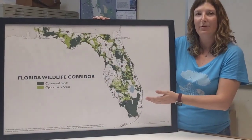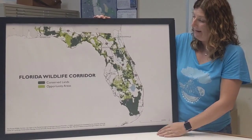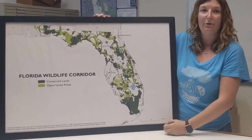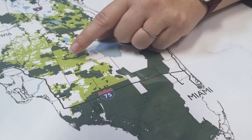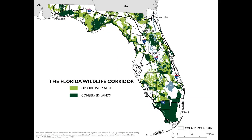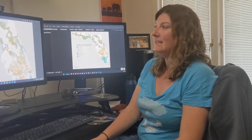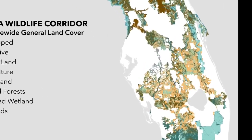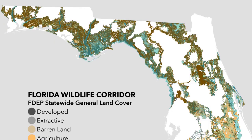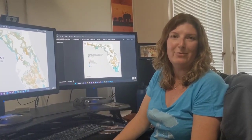Here we have a map of the Florida Wildlife Corridor, based on the University of Florida's Ecological Greenways Network. Everything in green is the Florida Wildlife Corridor — the darker green areas are already conserved, and the lighter green areas are what we call opportunity areas, which are yet to be conserved. Here's another example: a map of land cover in the Florida Wildlife Corridor. In the southern part of the state there's a lot of agriculture — specifically ranch land — and in the northern part there's a lot more forested areas. Both of these habitats are really supportive of wildlife movement, which is why they are in the Florida Wildlife Corridor.